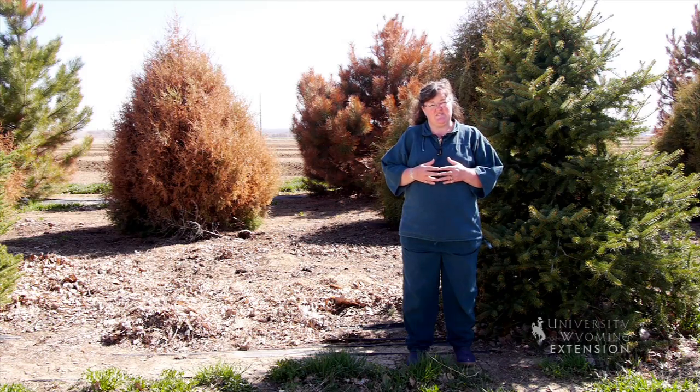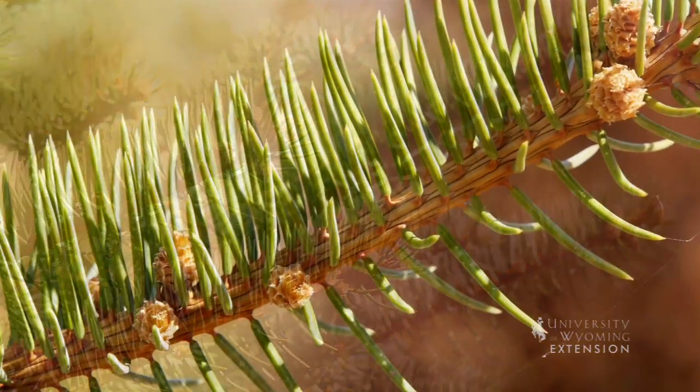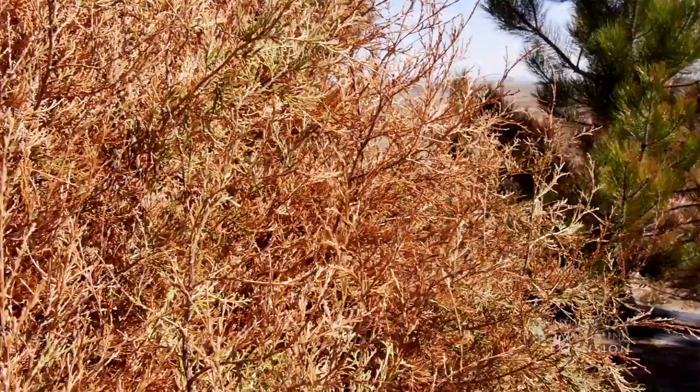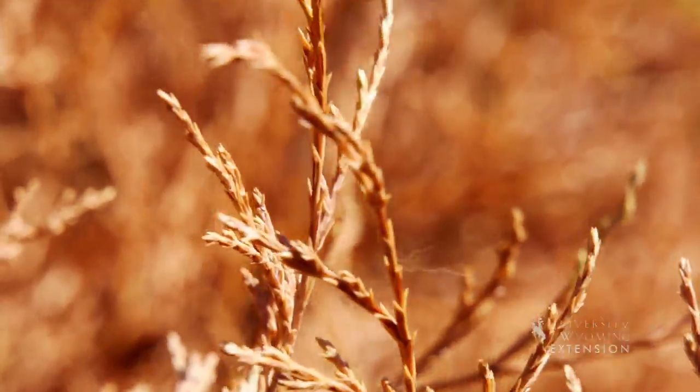Some of our species, like the blue spruce here, had no problem with it because they have an extra heavy waxy coating on the needles. Some of the plants that were affected most were our junipers, either in the tree form or the shrubby ones, and some of our pine trees.